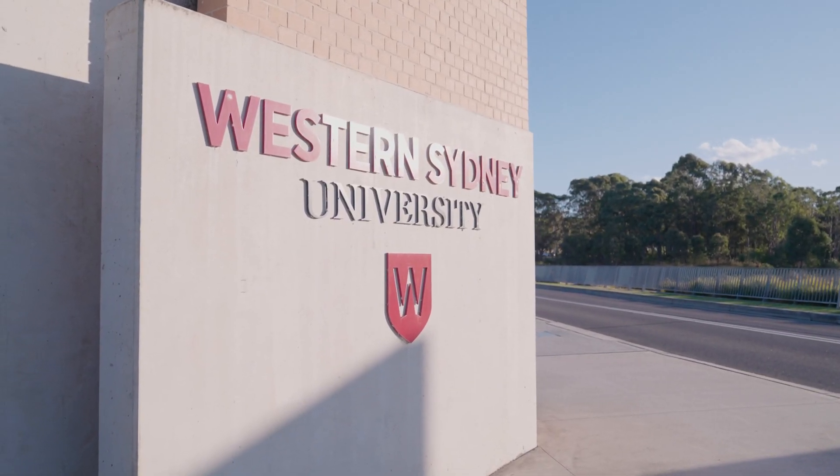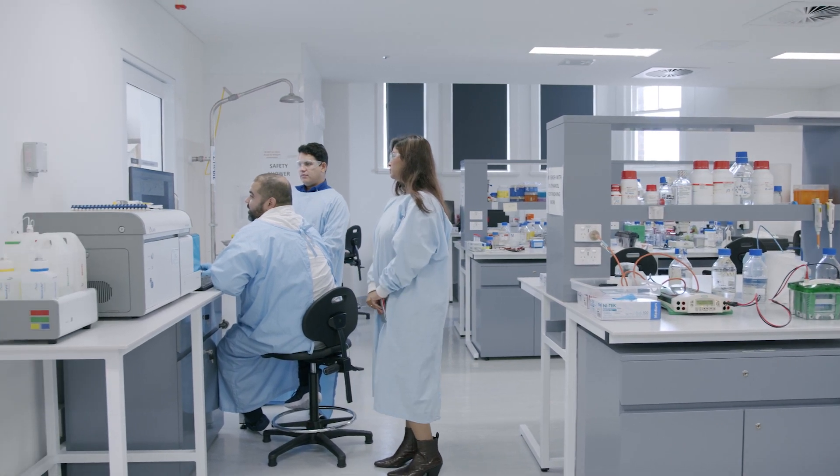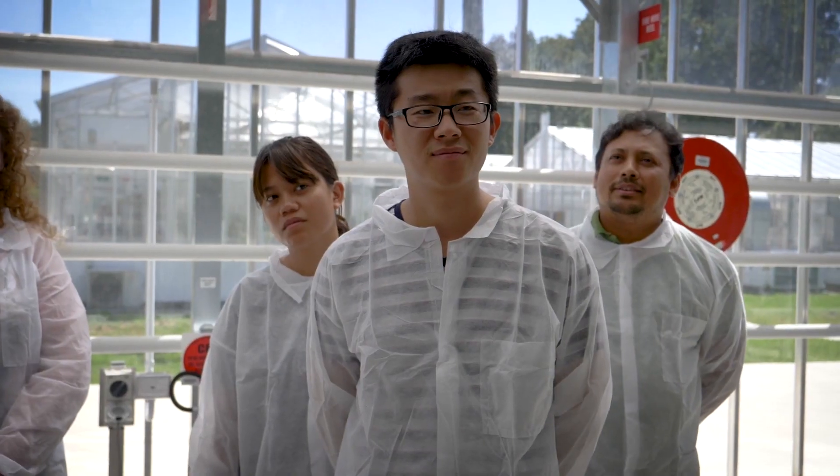At Western, our facilities provide researchers and collaborators with the best the world has to offer, equipping stakeholders with technical expertise and the instruments and technologies needed to drive meaningful change.